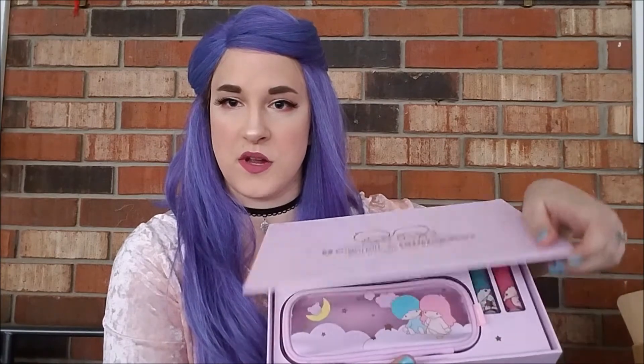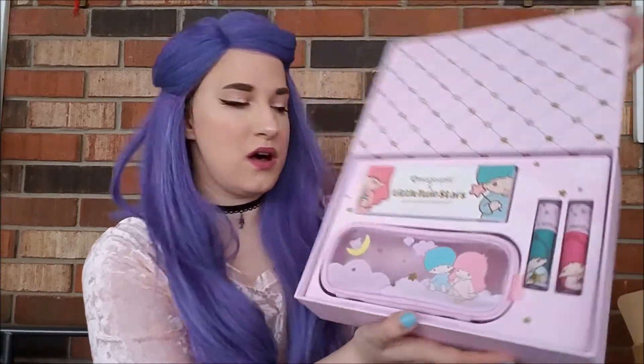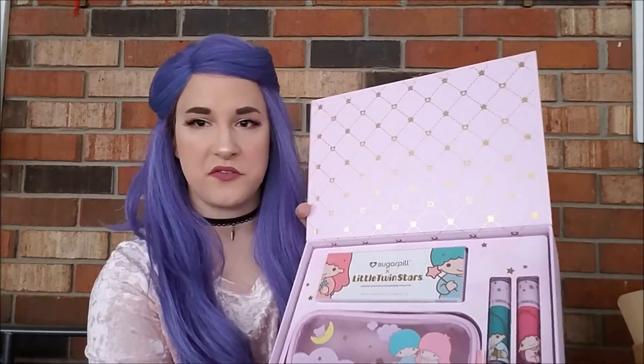Y'all ready for the big reveal? Oh, it is beautiful. I mean, look at that — you don't get rid of that. I will have to figure out how to display it. This is the first time I've ever bought a whole collection, at least from Sugarpill.